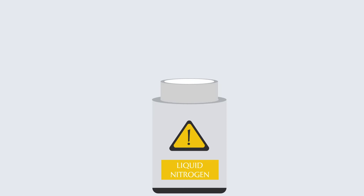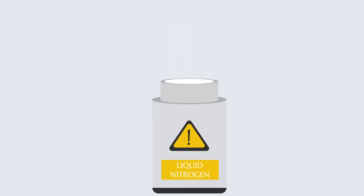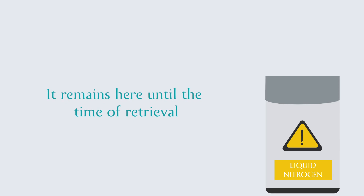The extracted stem cells are then sealed in special cryo bags and kept in liquid nitrogen storage tanks inside LifeCell's secure storage facility, slowly frozen to negative 196 degrees Celsius. They remain here until the time of retrieval.